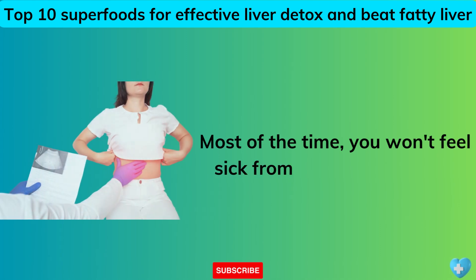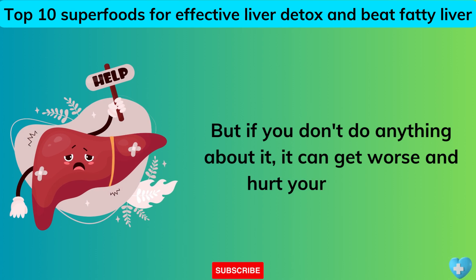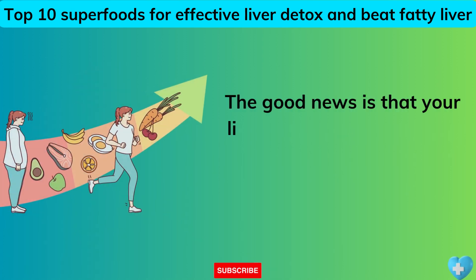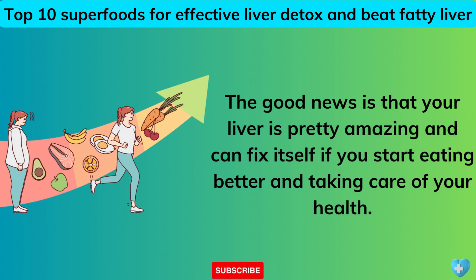Most of the time you won't feel sick from fatty liver disease. But if you don't do anything about it, it can get worse and hurt your liver a lot. The good news is that your liver is pretty amazing and can fix itself if you start eating better and taking care of your health.